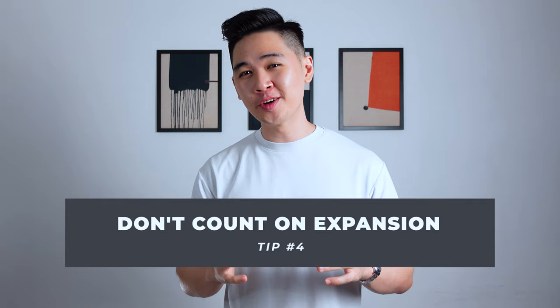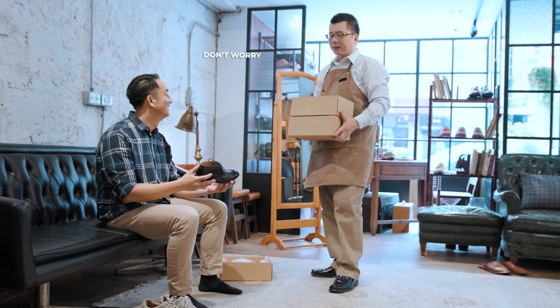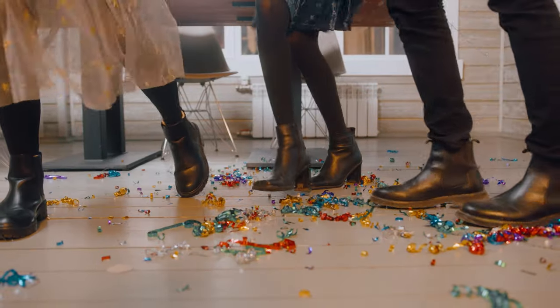Tip number four: don't count on your shoes stretching over time. Ever heard a salesperson say, "Don't worry, these shoes are going to expand and stretch over time"? This is only applicable for leather shoes, and the expansion is not going to be more than half an inch. So don't expect your shoes to magically expand a size or two. Always fit true to size and do not go a size smaller just to accommodate the expansion.